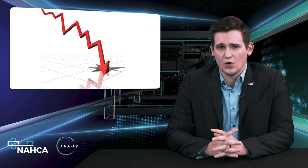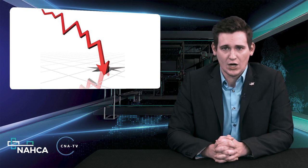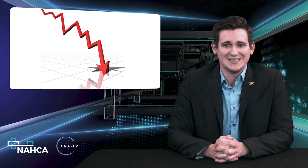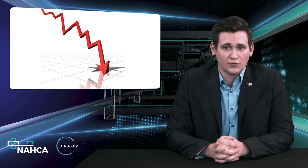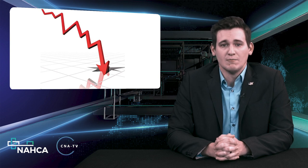The report also noted that patient day mix across all four types — Medicare, managed Medicare, Medicaid, and private — all trended differently in recent months. Medicare and managed Medicare patient day mix increased from July to April, while Medicaid and private patient day mix decreased.